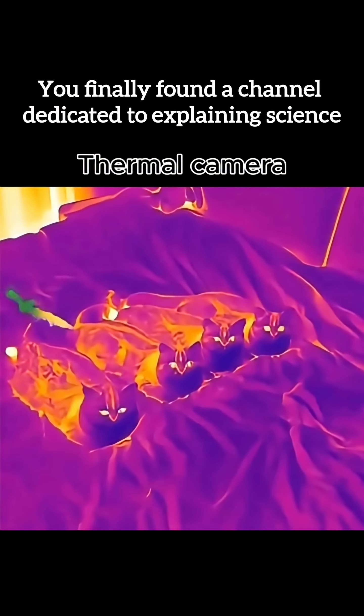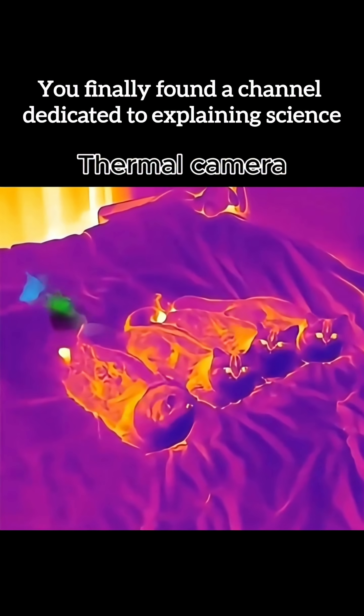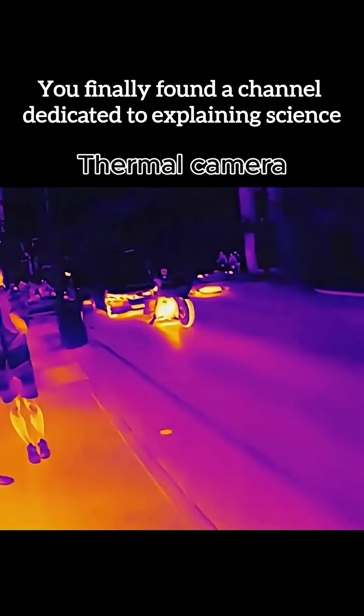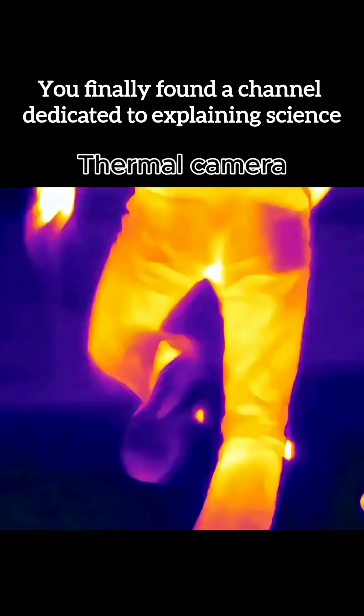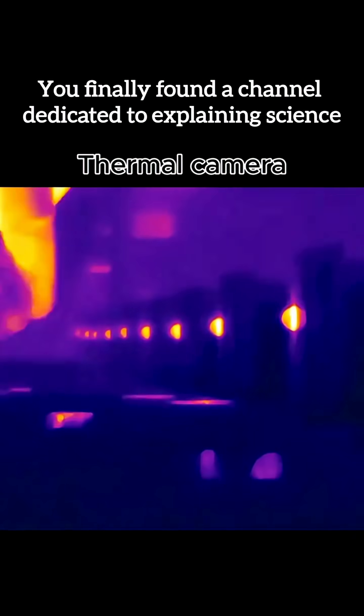Our eyes see light, but thermal cameras see temperature itself. What looks normal to us becomes a world of glowing heat, icy shadows, and invisible energy — and the difference is insane.